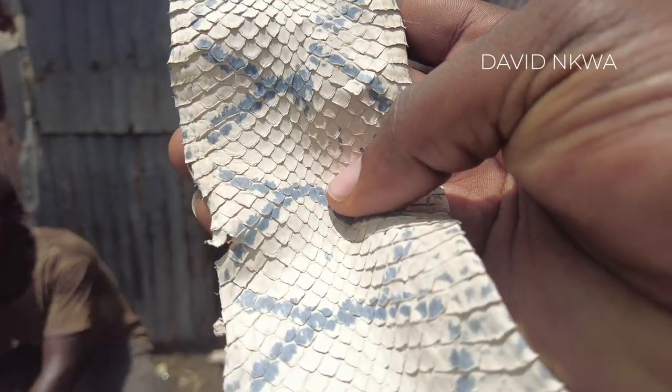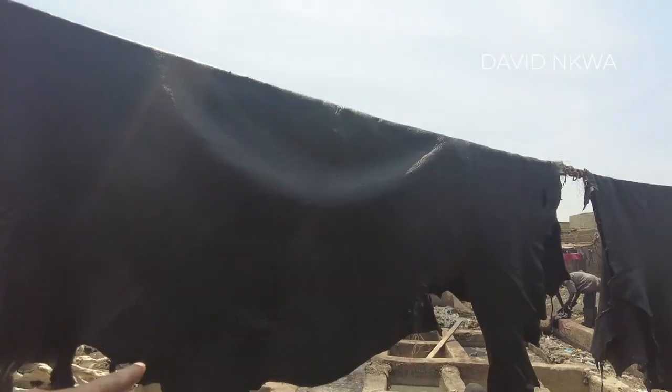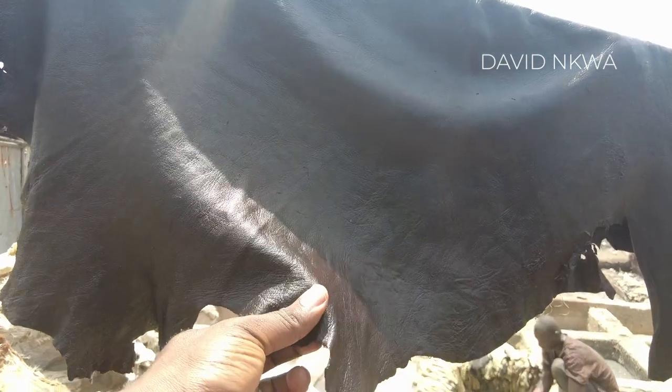The snake skin — you can see the color of the snake. Wow! So you've processed it now. Can I touch it? You can touch it. Oh, it looks like real leather now.